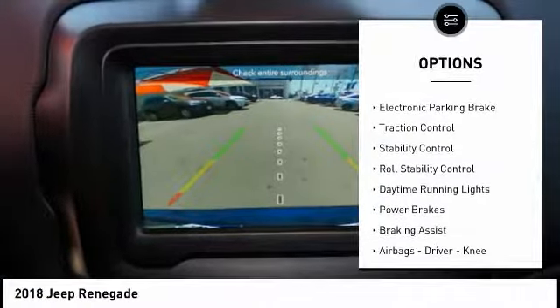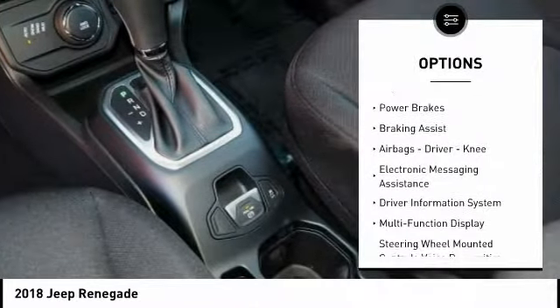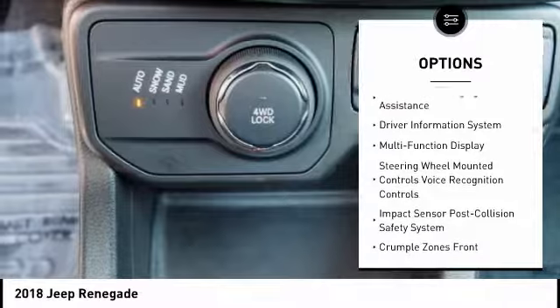Power windows with safety reverse, electronic parking brake, traction control, stability control, roll stability control, daytime running lights.